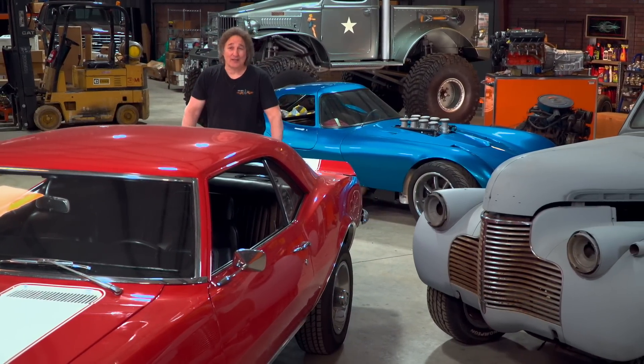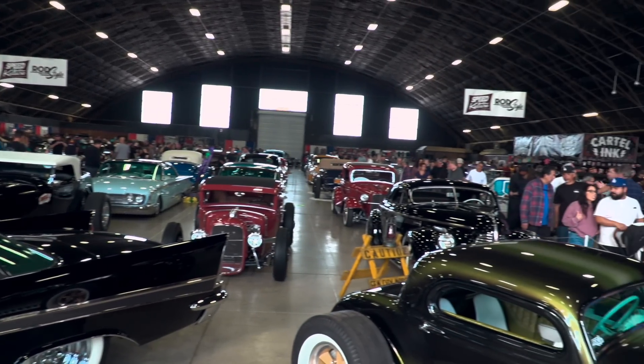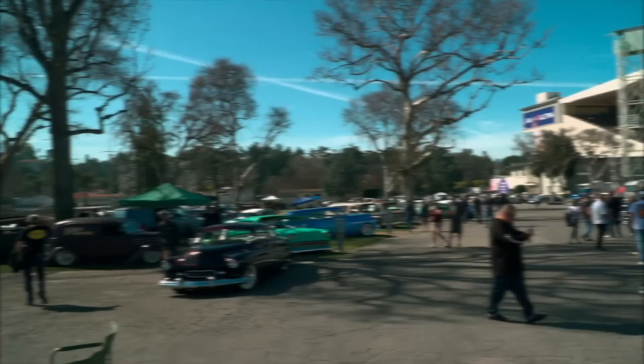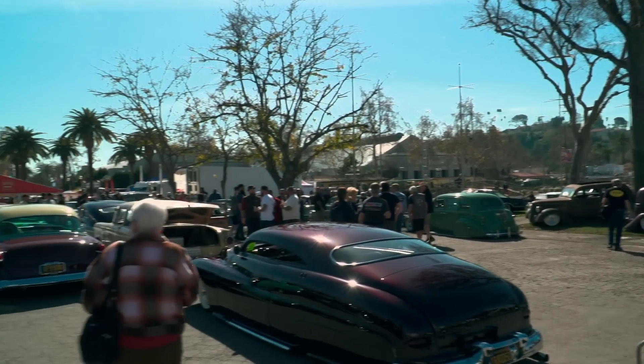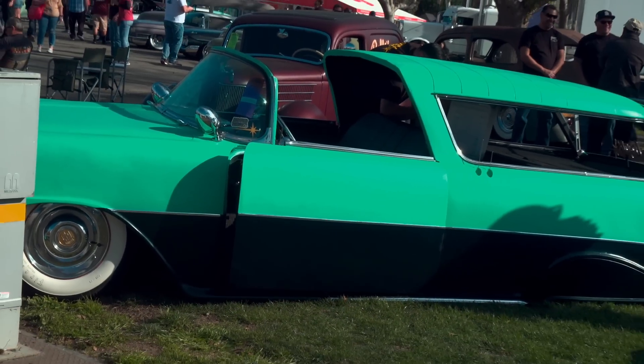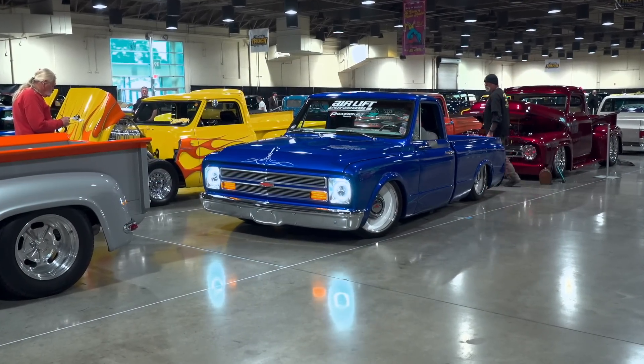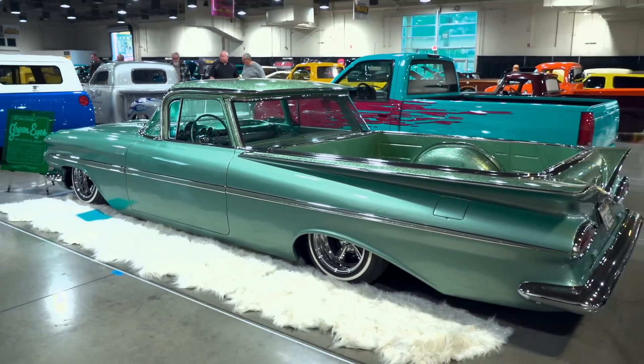If you can't relate to a vehicle like that, there's something for you too. If you like more traditional stuff, there's the Suede Palace, featuring traditional-styled hot rods, customs, and race cars. Outside, you'll find the Grand Daddy Drive-In, where hundreds of local hot rodders can just drive their car in and park for you to check out — some of the best stuff, with rods and customs and all kinds of crazy vehicles that are actually driven on the street. Bring your kids, your friends, and most importantly, your car, and experience the Grand National Roadster Show.